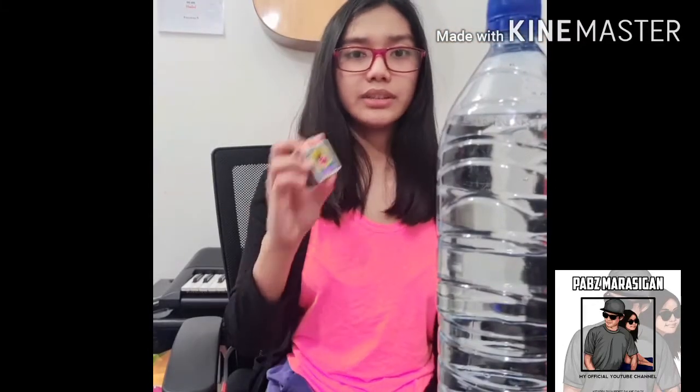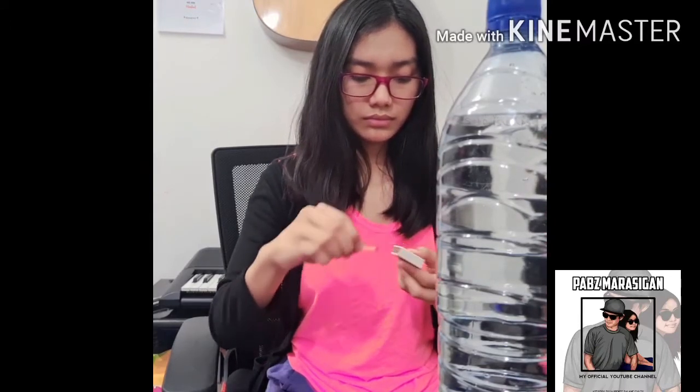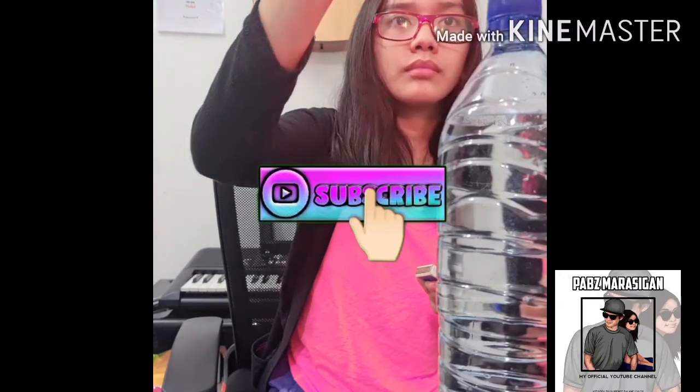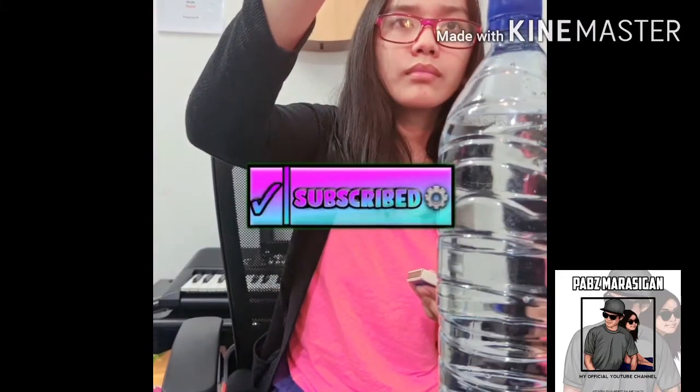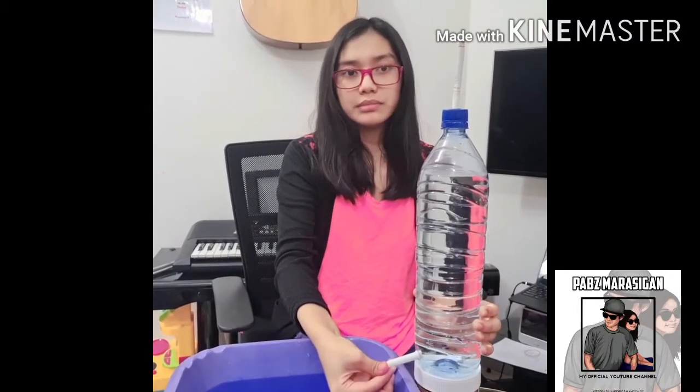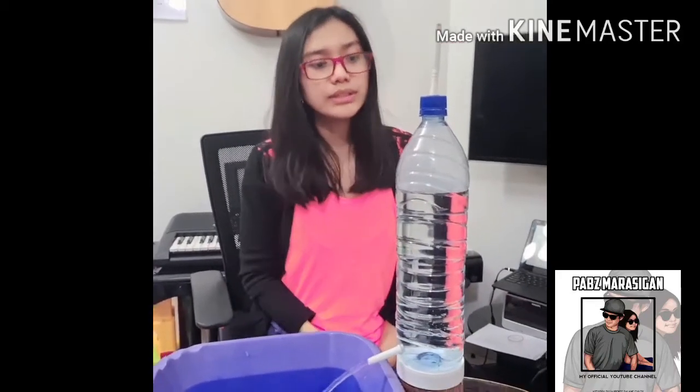Now we need to light the cigarette. Now that the cigarette is lit up, you need to let go of the smoke tube. As you can see, the smoke is going inside the bottle. This is what happens to your lungs when you smoke a cigarette.